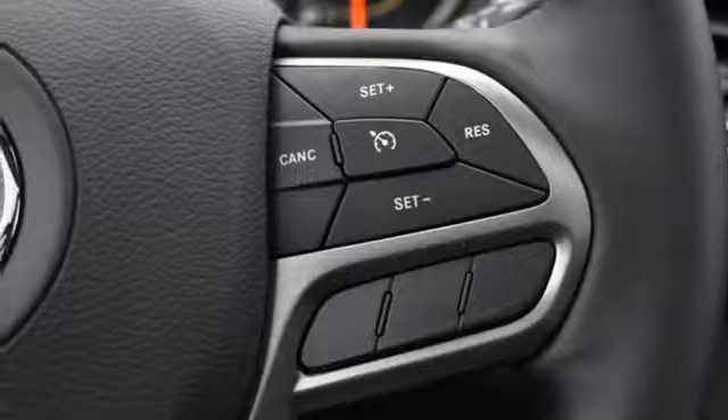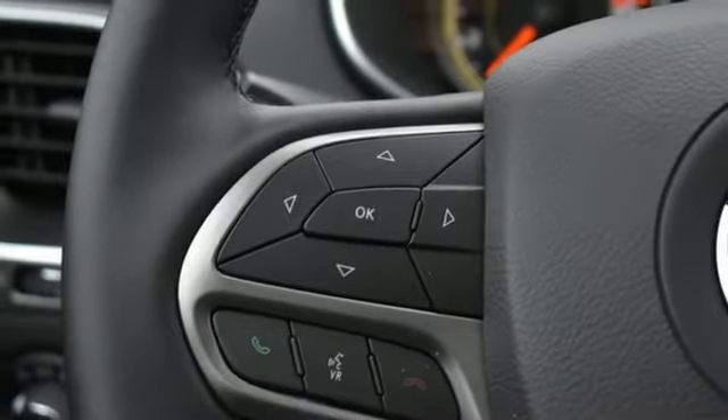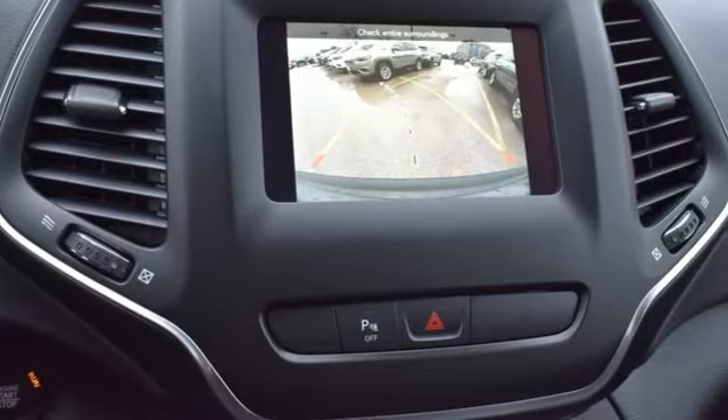External memory control, power sliding and tilting sunroof, remote engine start smart device, and power heated mirrors.